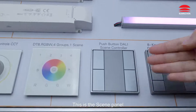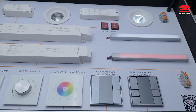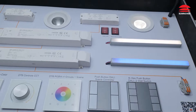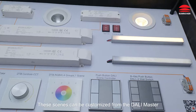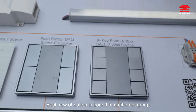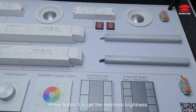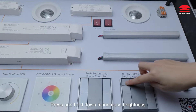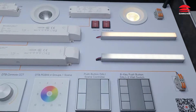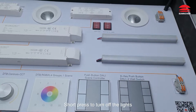This is the scene panel. The scene has been set to control all the devices. Scene 1, Scene 2, Scene 3, Scene 4. These scenes can be customized from the Dolly master. The last one is the 8-button panel. Each row of buttons is bound to a different group. The first row controls all devices — press button 1 to get the minimum brightness, press and hold to increase brightness, press and hold button 2 to decrease brightness, short press to turn off the lights.